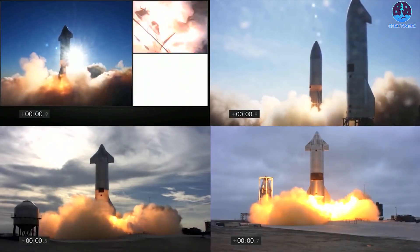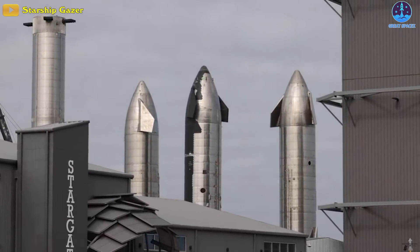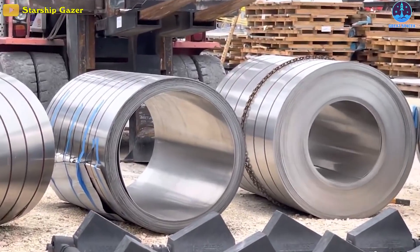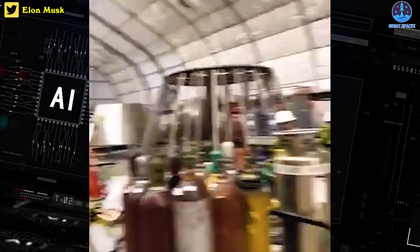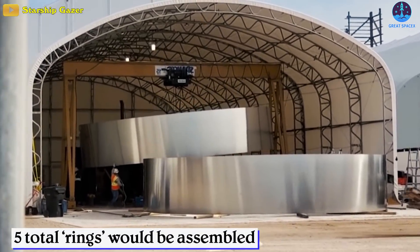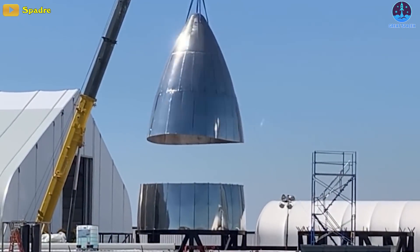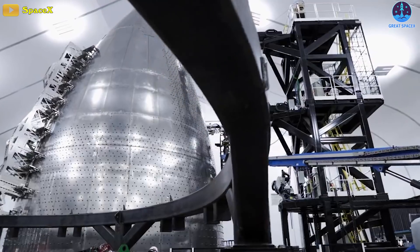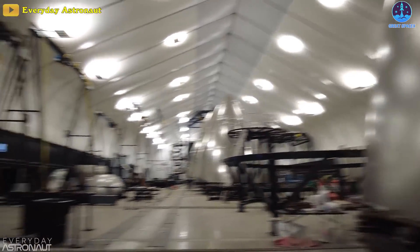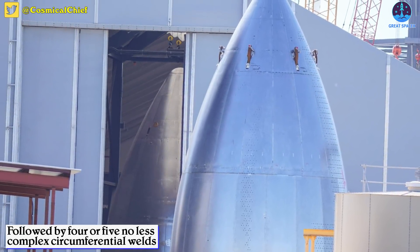Though improvements have almost certainly been made over the last 18 months, the noses of Starship SN8, 9, 10, 11, 15, 16, 20, and 22 have all been constructed in roughly the same way. SpaceX would first produce a series of thin stamped sheets, or gores, of steel. Once aligned on custom-built jigs, each gore would be welded together to form a slightly conical ring. Five rings total would be assembled, each narrower and more conical than the last. The five sections would then be stacked and welded together along their circumferences, requiring around 120 complex vertical welds just to assemble the basic nose structure, followed by four or five equally complex circumferential welds to turn those sections into one cone.